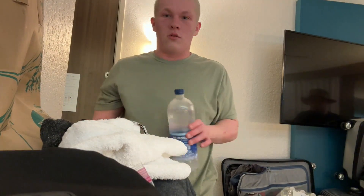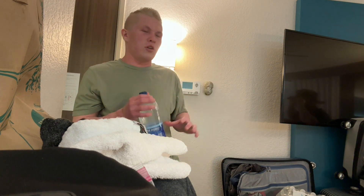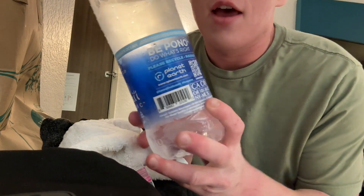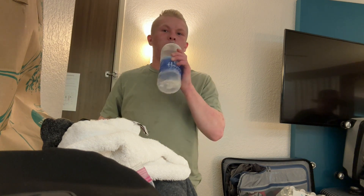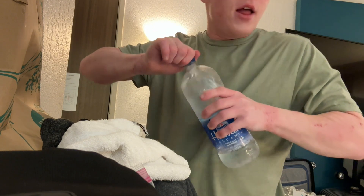We just got to the hotel room after being out in Honolulu all day. This water is sending me because we just went to Whole Foods — it's volcanic water. It tastes fine, just like regular water. We're gonna go to bed and then I think I'll show you guys Pearl Harbor in the morning. So I'll see you in the morning.